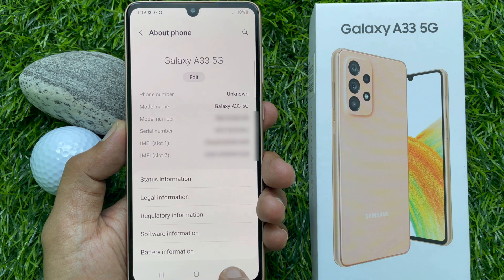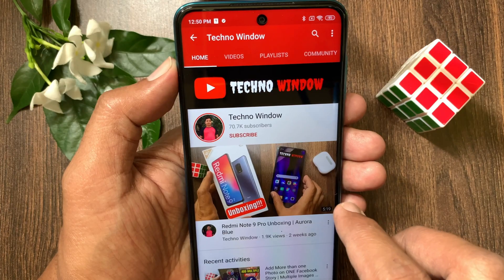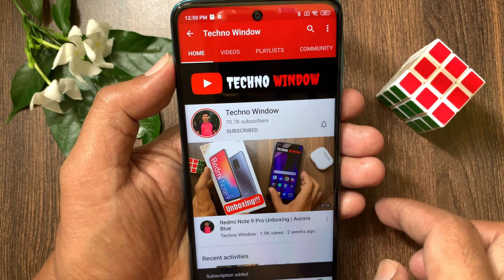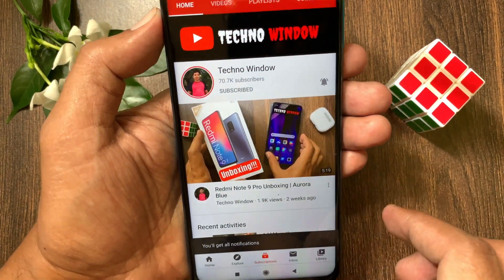So these are the steps to check IMEI and serial number in Samsung Galaxy A33 5G. Hope this video helped you. Please subscribe to my channel by tapping the subscribe button. Also tap the bell icon to receive notifications about all new videos.